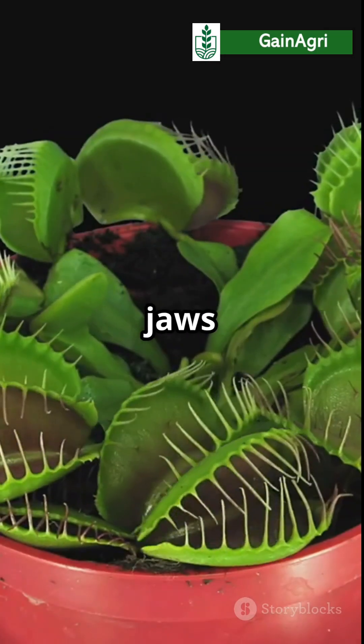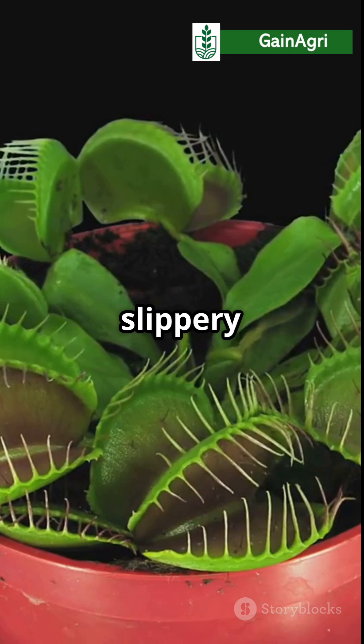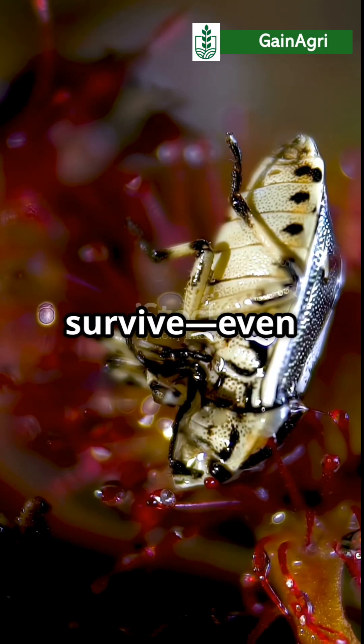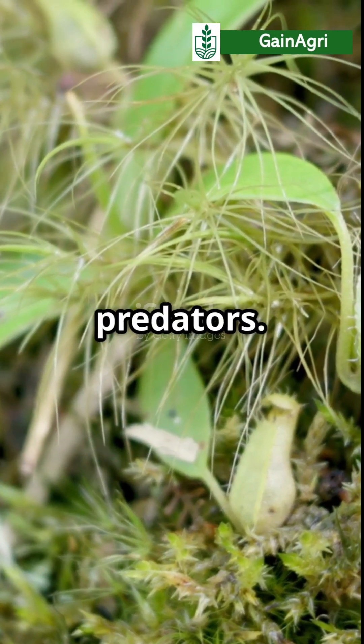From snapping jaws to sticky traps and slippery slides, carnivorous plants are wild examples of how life adapts to survive, even in the harshest conditions. They're not just plants — they're predators.